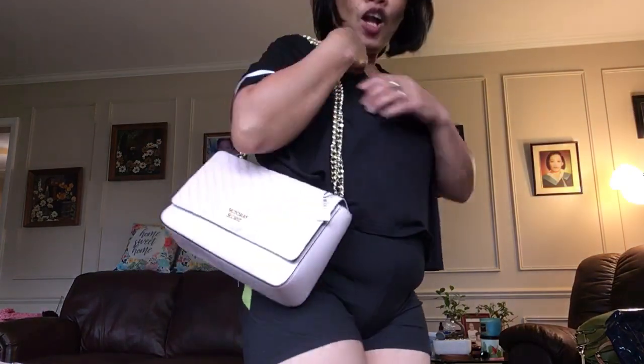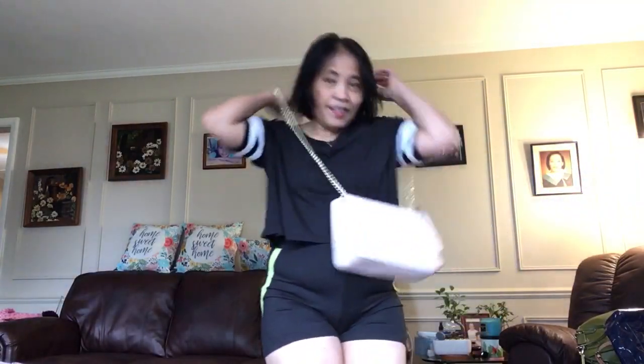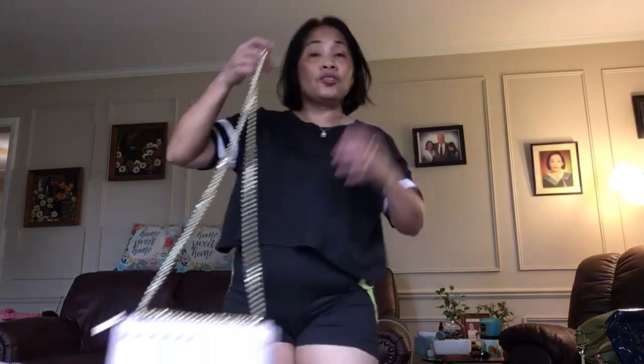Next is not Coach or MK — it's Victoria's Secret. It's cheaper than MK and Coach.